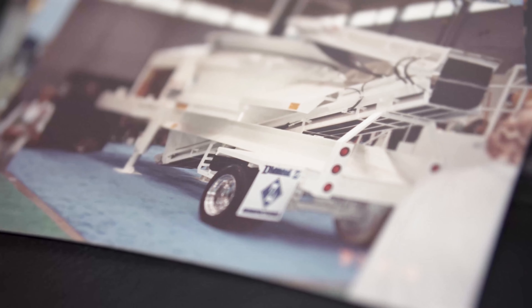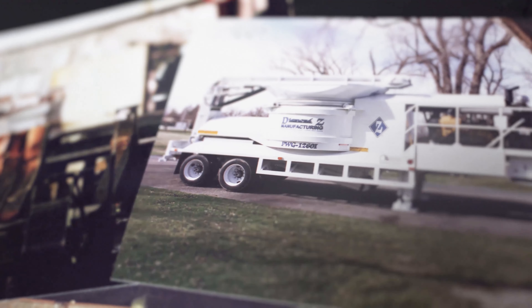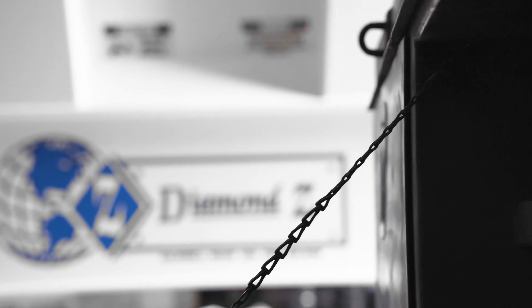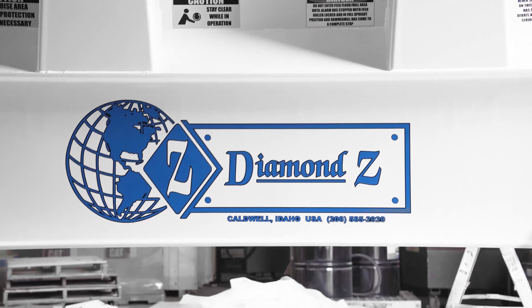Back in about 1988, the Zero family started commercially manufacturing industrial wood grinders. Along those years they had a friendly competition with another manufacturer, always trying to one-up each other on who could come up with the best innovations. So Diamond Z quickly, once we started building commercially, became the innovator of the industry.